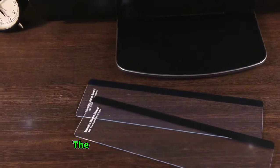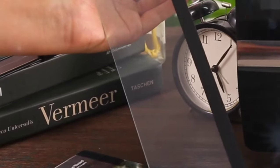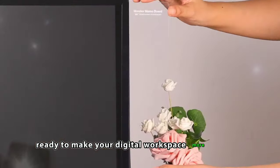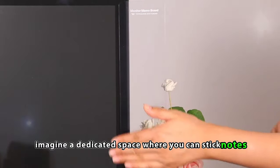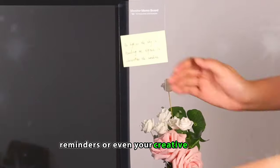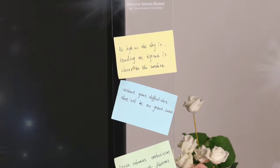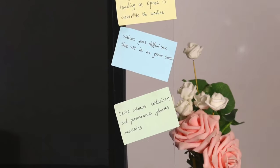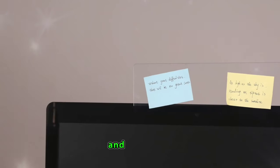Monitor Memo Board. The Monitor Memo Board is like a personal assistant for your computer, ready to make your digital workspace more efficient. Imagine a dedicated space where you can stick notes, reminders, or even your creative doodles, transforming your monitor into a dynamic and personalized dashboard. It's not just about organization, it's about infusing your work area with a touch of creativity and practicality.